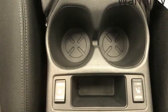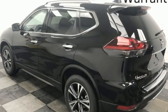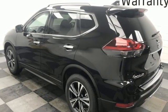AM-FM satellite radio, hands-free liftgate, doors and push-button start proximity key, and continuously variable automatic transmission.